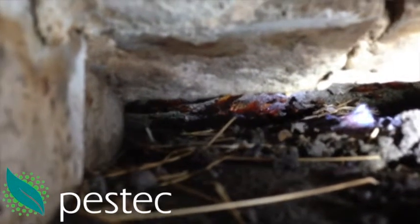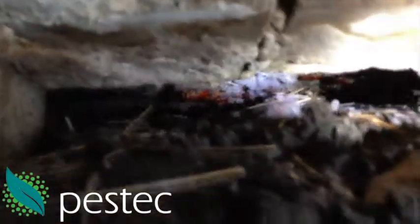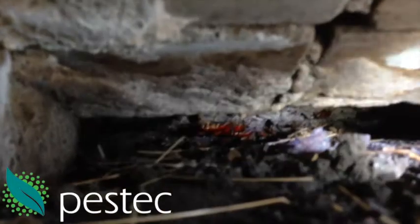This is just under the average home where we were doing a termite inspection. We found these guys. There were thousands more spread all over the place, but the people living there only saw the odd one.